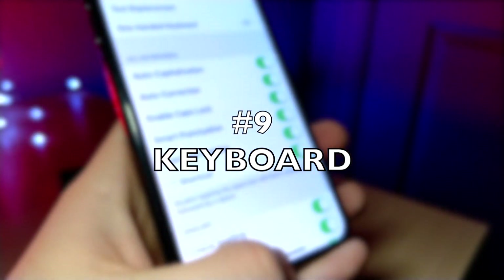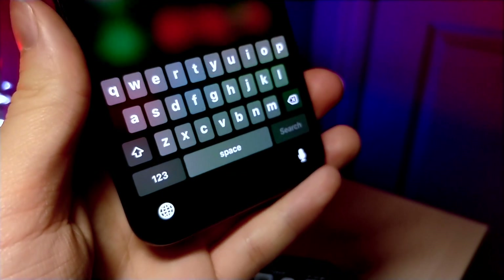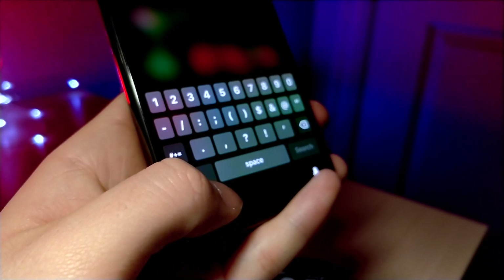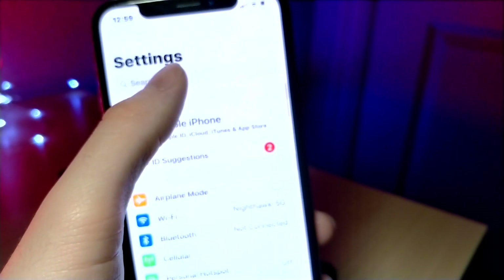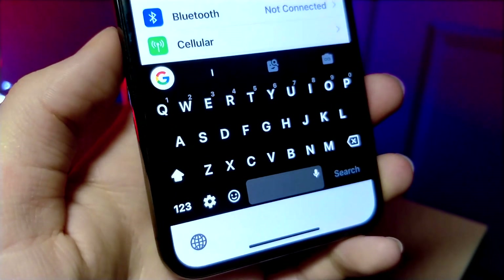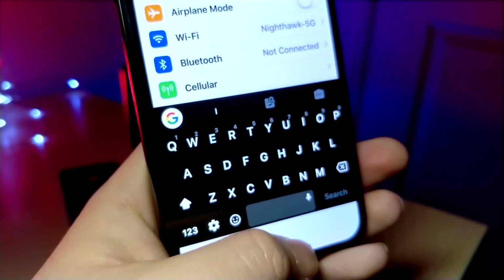On top of that, I would like to see Apple fix third-party keyboards. Third-party keyboards are messed up — whenever you use Gboard or any other keyboard, you get this really ugly white bar at the bottom. Apple is supposed to be a refined operating system and you can't have something looking like this inside the system UI.